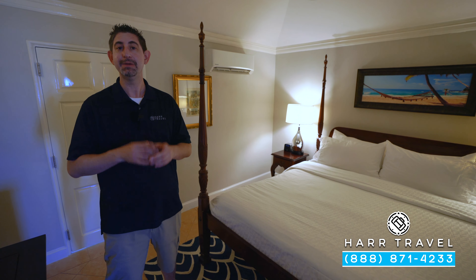Next up is the closet area. You've got a full-size safe, your hairdryer, iron and ironing board, extra pillows and blankets, and you're also going to have an extra comfy robe and slippers — another one of those butler-level amenities.